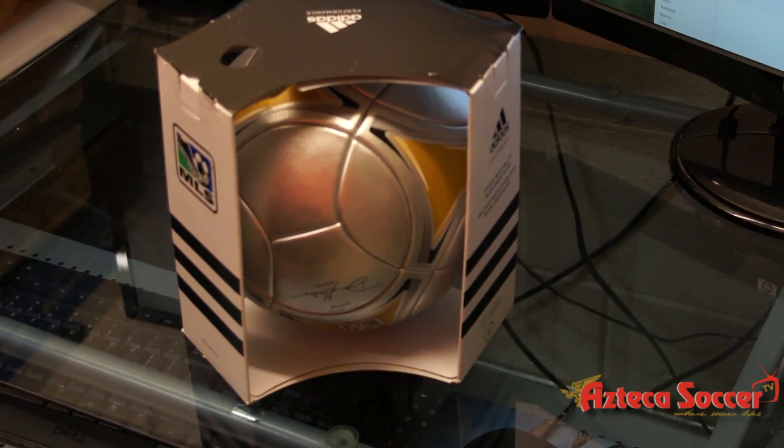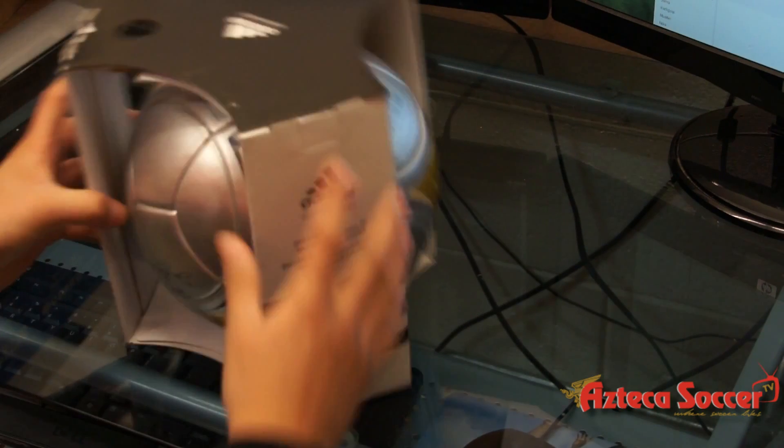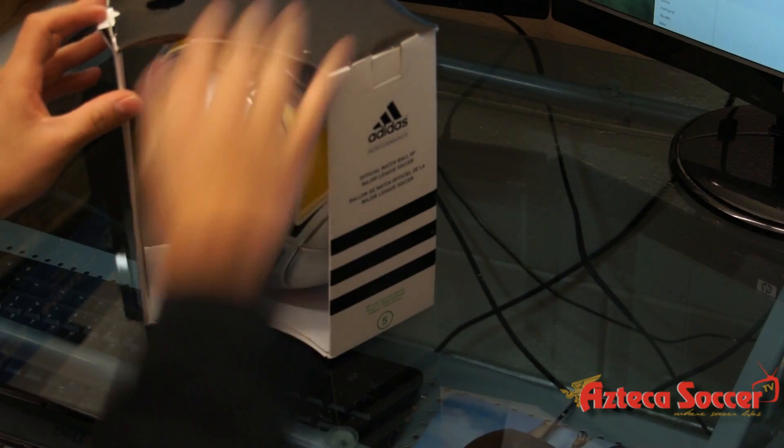Hey guys, this is Fish here from Azteca Soccer again. Today we're going to show you the Adidas MLS 2012 Prime Finals official match ball. The model number is X15509. The color is metallic silver with a little bit of gold and black. This ball is the only ball that the LA Galaxy will be using for the home and away games — it was designed especially for the LA Galaxy, who were last year's champions.